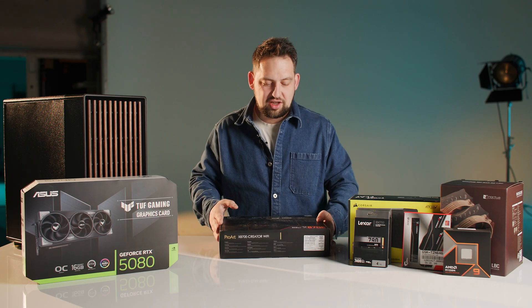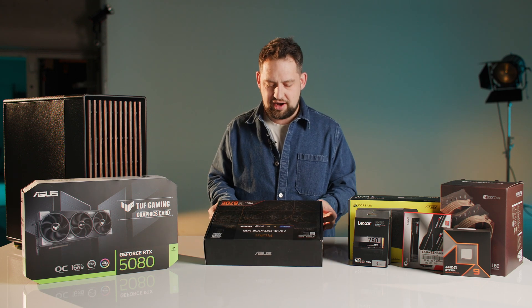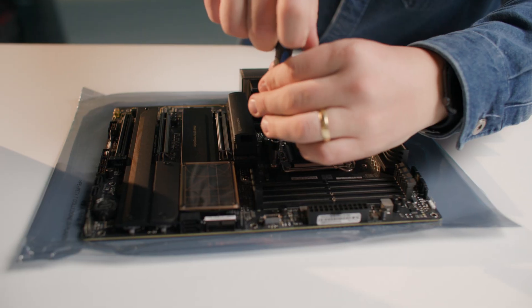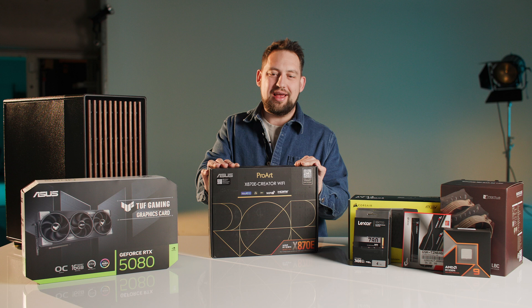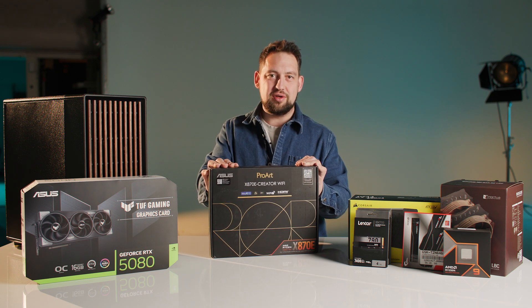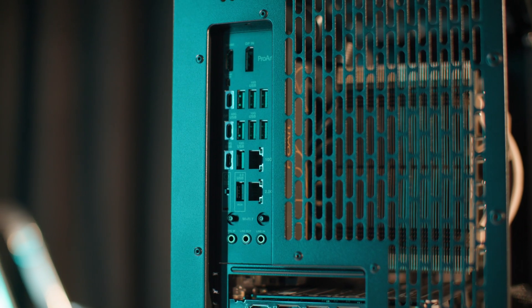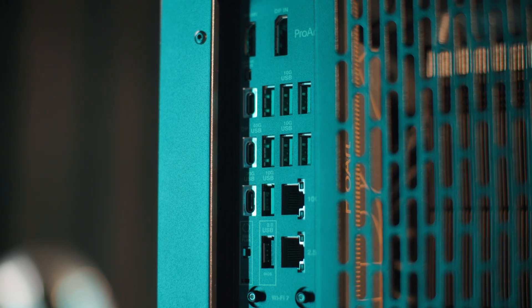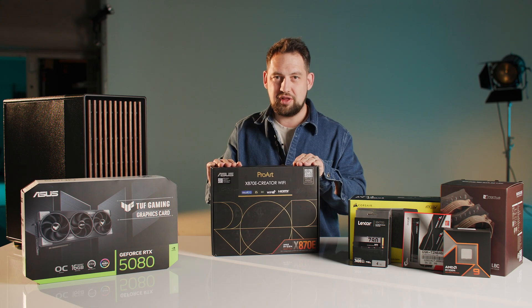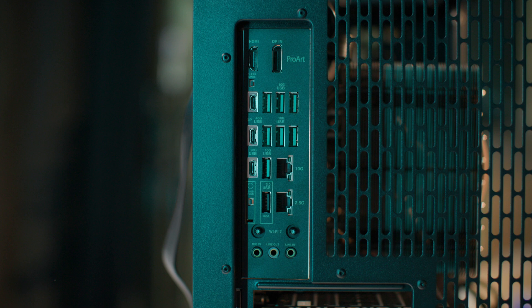We're going to start with the motherboard, which is a great place to start because that's where all the components attach. We've gone with the ASUS ProArt X870E. What's great about this motherboard is firstly it has an X870E chipset, which is the highest performance chipset for AMD processors, and it has a wealth of excellent high-speed ports on the back panel.